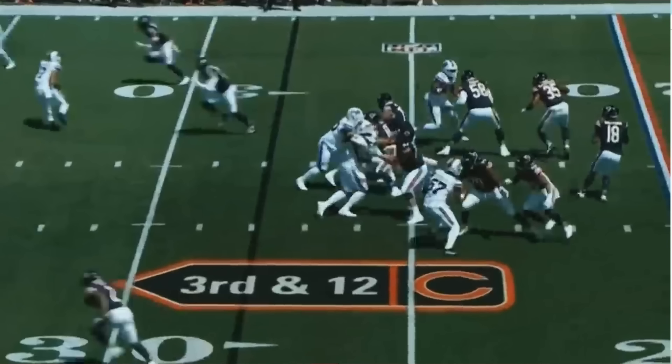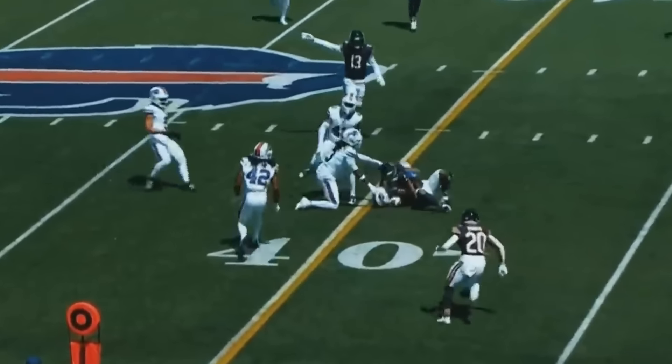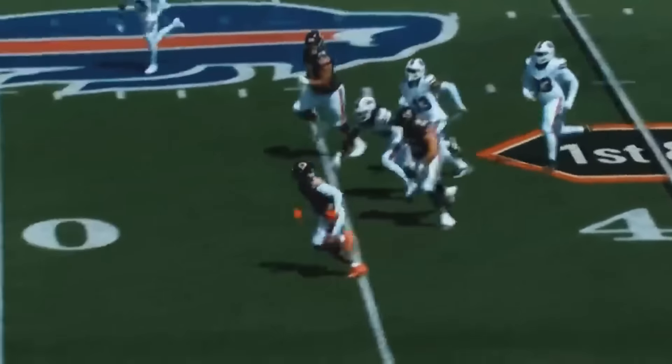His first NFL completion came on third and 12 behind the chains because of a holding call. He drops back, his first read isn't there, and you can see him go read by read until he finds DJ Moore and rifles in a very good ball to extend the drive. Next play the pocket starts to collapse around him and you see him do a kind of shovel pass to DeAndre Swift, who gets out for 42 more yards. Once they got into the red zone, the Bears stalled out and had to kick a field goal.